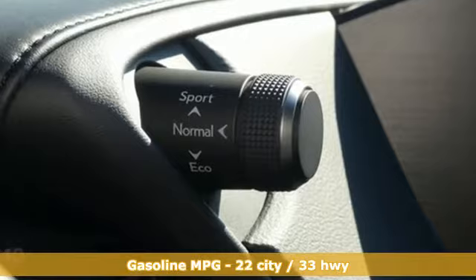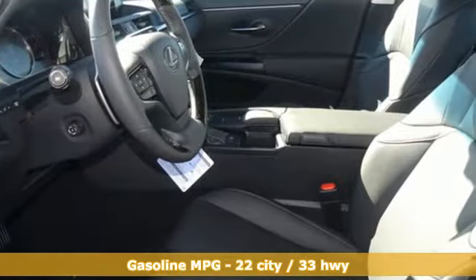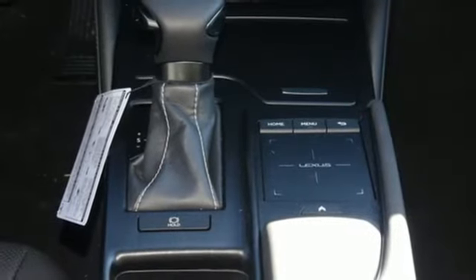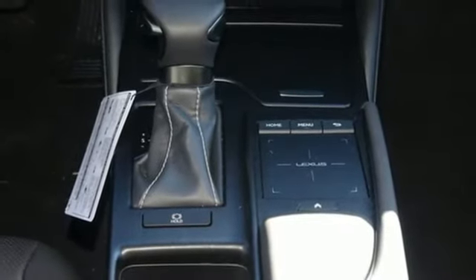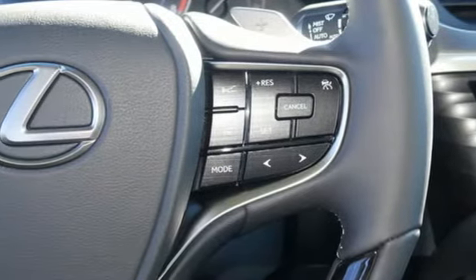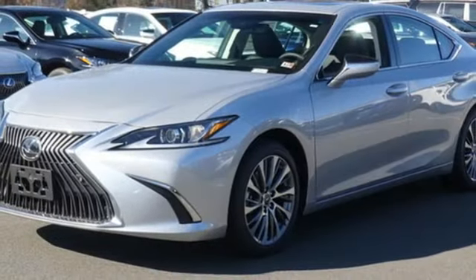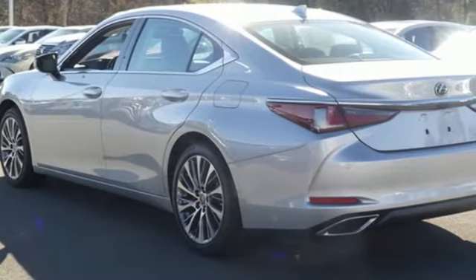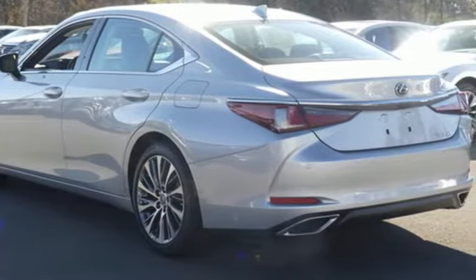Smart device navigation, dual zone climate control, auto dimming mirrors, power sliding and tilting sunroof, V6 engine, gas pressurized shocks, streaming audio, heated steering wheel, front wheel drive, configurable instrument gauges, and door and push-button start proximity key. Lexus — a lifestyle that leaves a lasting impression.